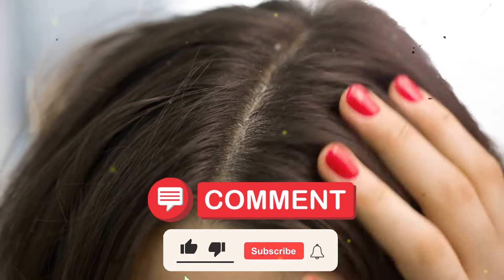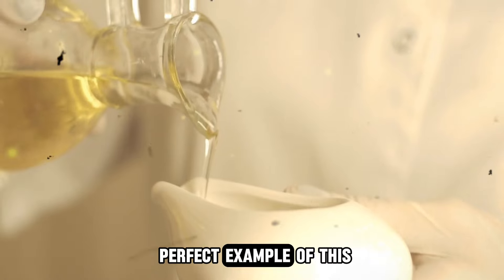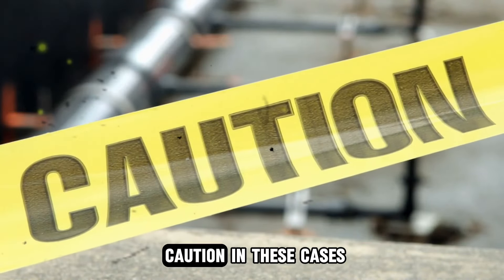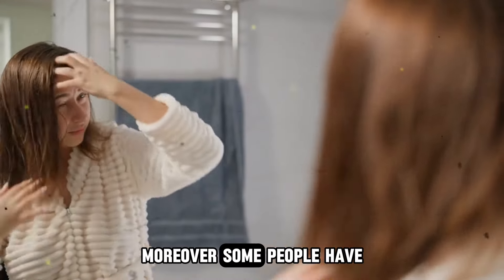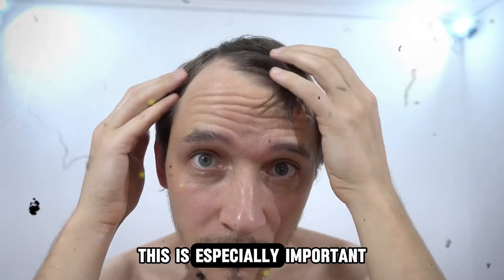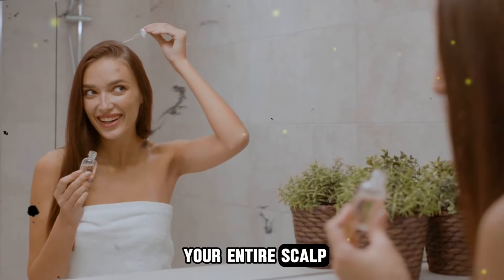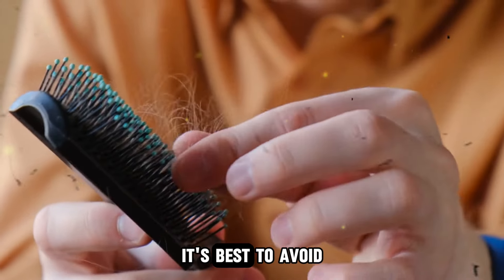Number 6: Using castor oil when you have a dry or sensitive scalp. Although castor oil is praised for promoting hair growth and nourishing the scalp, using it excessively on a dry or sensitive scalp can cause more harm than good. Some people have reported increased dryness, irritation, and in extreme cases even hair loss after using castor oil. To know if it's suitable for your scalp, start with a patch test on a small area. If you notice persistent irritation or hair loss, it's best to avoid using castor oil.